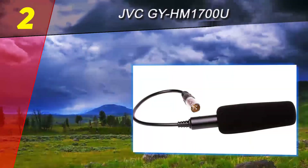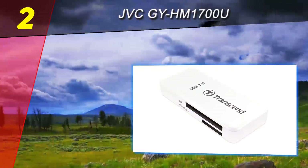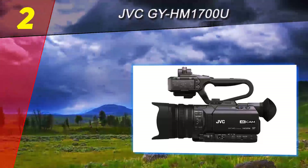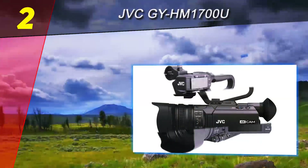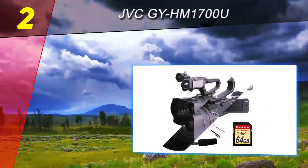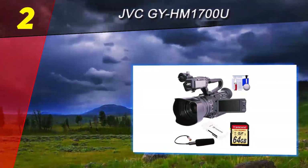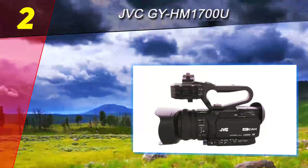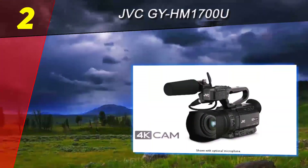At number 2 on this list is the JVC GY HM1700U. The company that invented the video home system definitely knows a thing or two about video recording technologies. This model isn't a hobbyist camcorder — it's a professional-grade one that is capable of producing results that are just that professional.